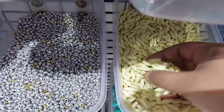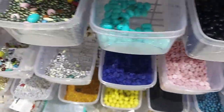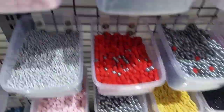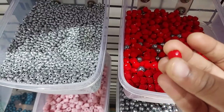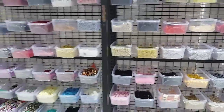Everything here has colors and stones. There are many items including chains, rings, jewelry, and matching sets. There are also silver and red beads. There are a number of options here.